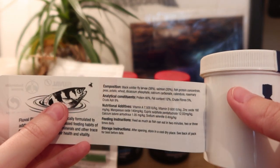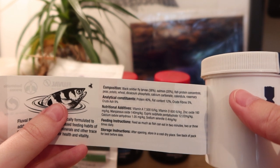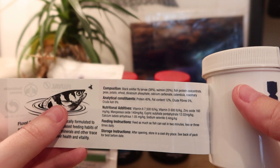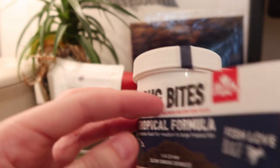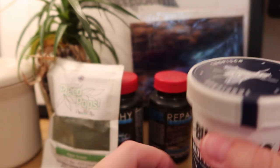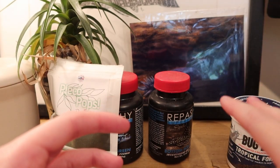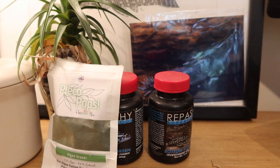You can see it has about 40% black soldier fly larvae and then 20% salmon, so it's not entirely the best but at least it's got some insects in it. Another brand I would use is Fish Science, though I don't have any on hand — that has loads of insect-based ingredients in it. So largely for my loricariids, when it comes to processed food, it's these four main options.